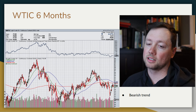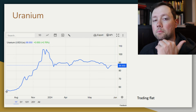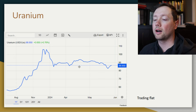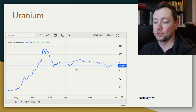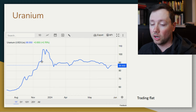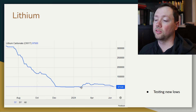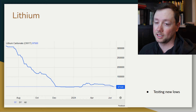It might even stay trading sideways like what we're seeing with uranium. Uranium went through a massive rise from about $50 to $106 and now it's basically been trading between $85 and $95 since the beginning of 2024. We're also seeing sort of the same thing in lithium — a small bump at the beginning of 2024 but basically trading flat for the last six months.